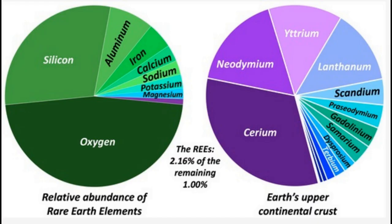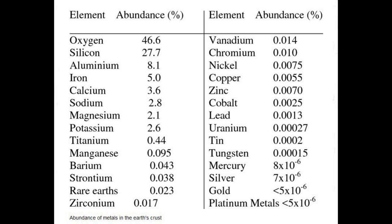Rare earth material is a bit of a misnomer, because they're not particularly rare. There's actually quite a lot of neodymium about. In fact, there's probably more neodymium than there is copper, or zinc, or lead. The problem with it is it's difficult to get out of the ground.